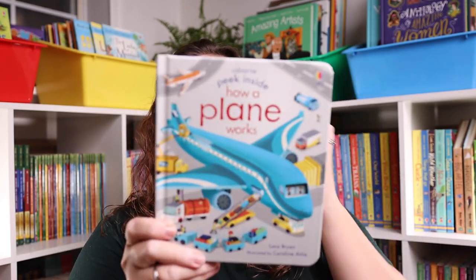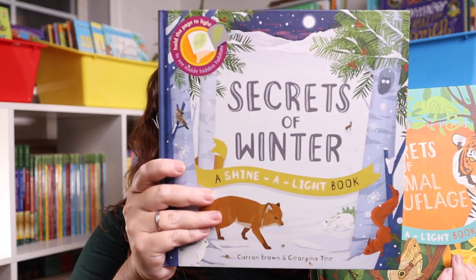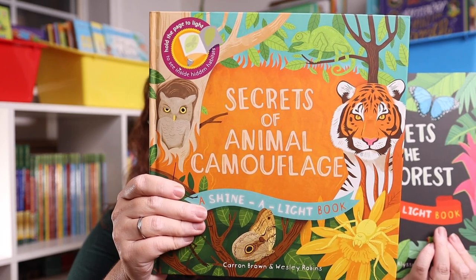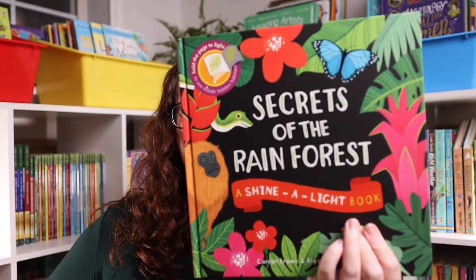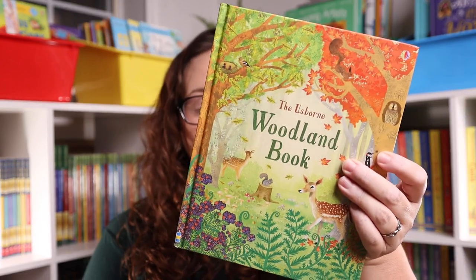Another one of my favorite gift combinations are the Shine a Light books paired with a flashlight. I'll be purchasing a flashlight to go along with The Secret of the Winter Shine a Light book, The Secret of Animal Camouflage Shine a Light book, and The Secret of the Rainforest Shine a Light book.